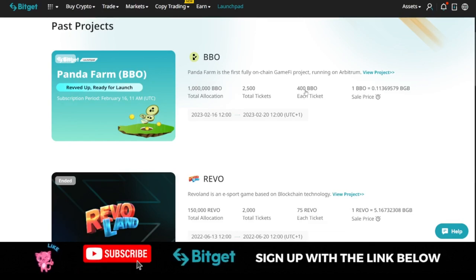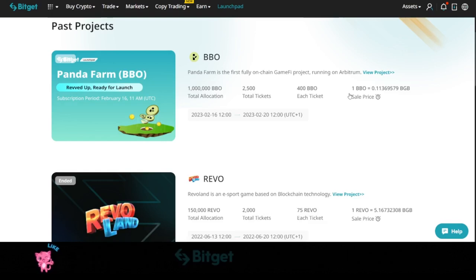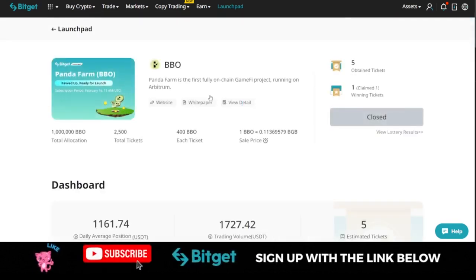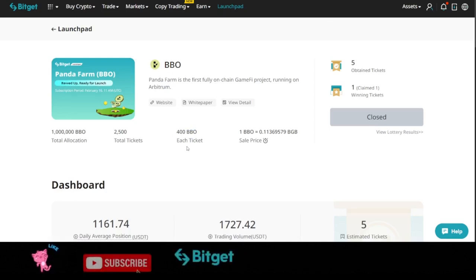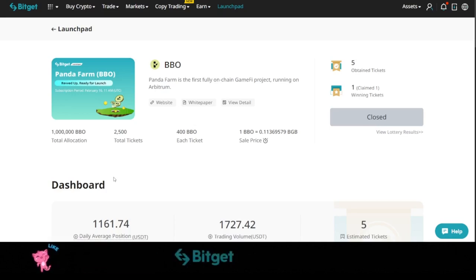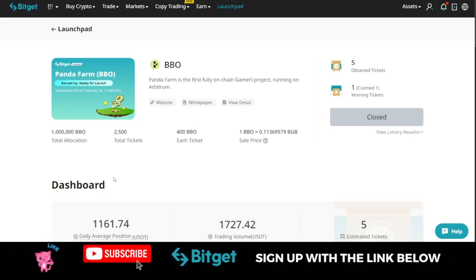When you are given the opportunity to claim tokens in the launchpad, you use BGB tokens. In my case I used around 50 to 51 BGB tokens to claim. At 40 to 50 cents per BGB, that works out to less than $20 to claim. If you then sold at $10, or even at $5 or $6, everything you received becomes profit. In summary, the Bitget Launchpad is like an initial exchange offering where Bitget auctions a project's token at a cheaper price, and when it is listed at a higher price you sell and exit.